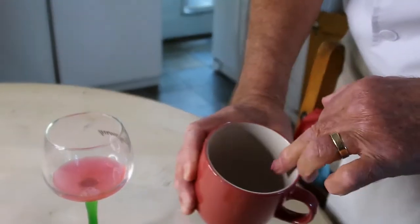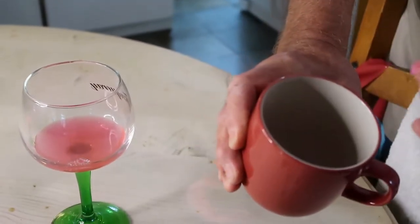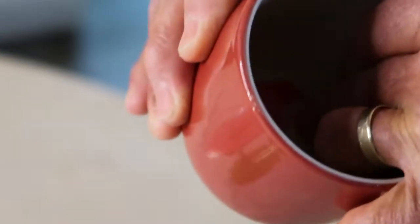I can't get it off. It's stuck. I can't get it off the cup. It's stuck to the cup. I can't get it off. It won't move. I'm trying to get it off and it won't move off the bottom of the cup. I can see it hasn't changed shape.